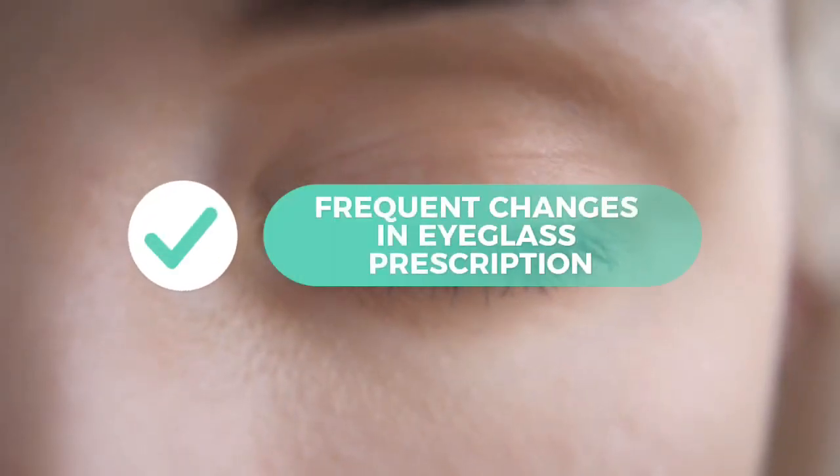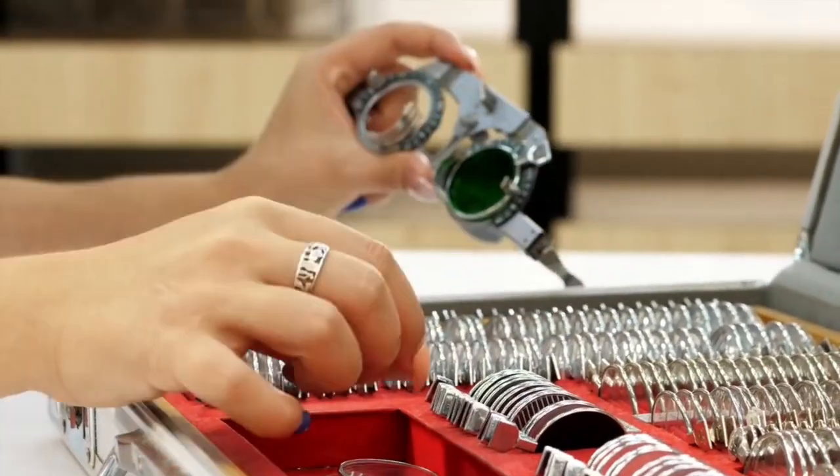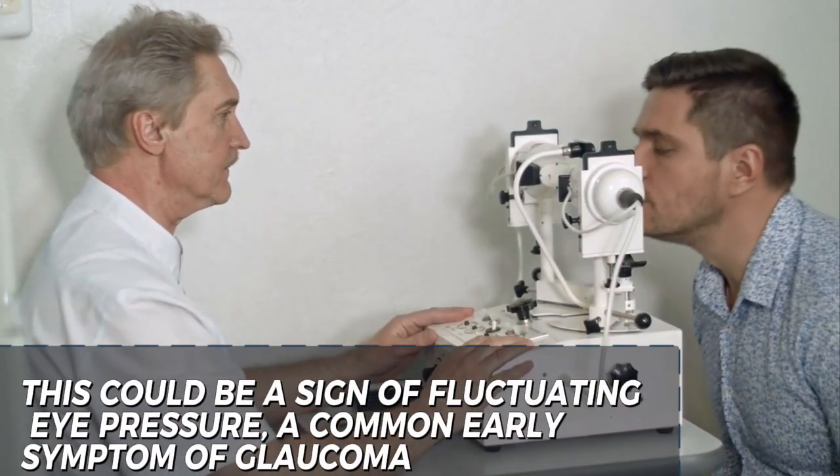8. Frequent changes in eyeglass prescription. Have you noticed that your eyeglass prescription seems to change frequently? This could be a sign of fluctuating eye pressure.